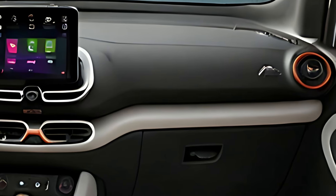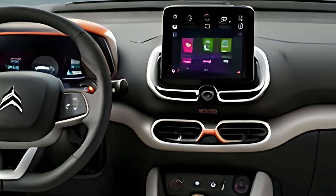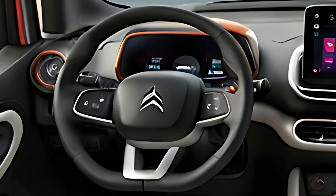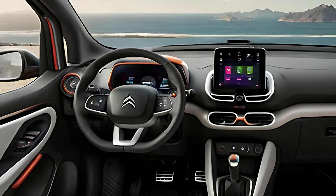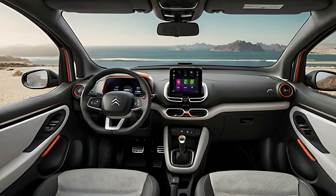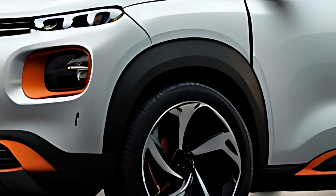The 2025 C1 Aircross is designed with urban driving in mind, offering a choice of efficient powertrains. The mild hybrid petrol engine combines a compact petrol engine with a mild hybrid system for improved fuel efficiency and reduced emissions. The fully electric version, the E-C1 Aircross, is ideal for city commuting with a range of up to 200 miles, quick charging capabilities, and zero emissions.